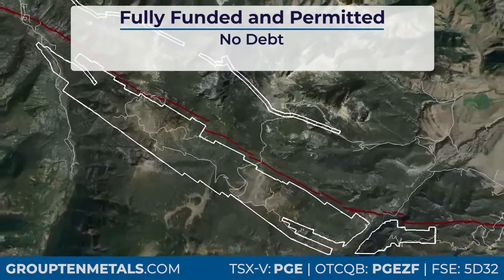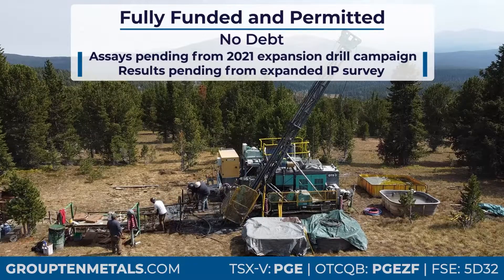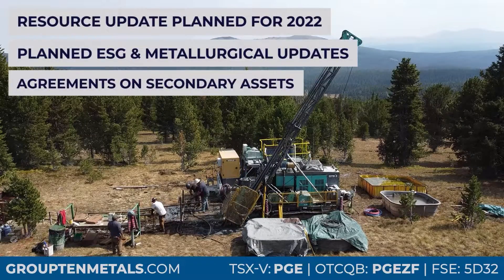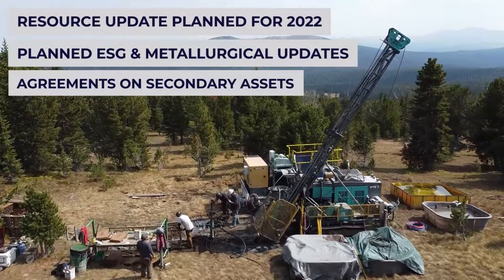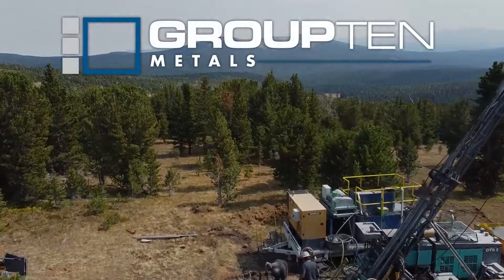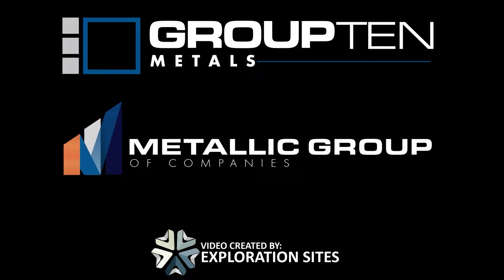Expansion of the inaugural resource estimates within the core of the project is targeted for 2022 based on pending results from the 2021 drill campaign. Visit Group 10 Metals for more information on Group 10's inaugural National Instrument 43-101 mineral resource estimate. Thank you for watching.